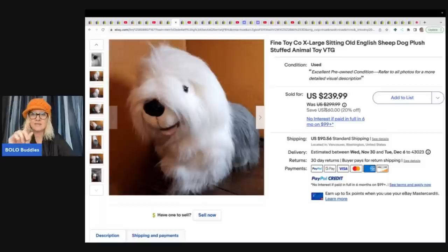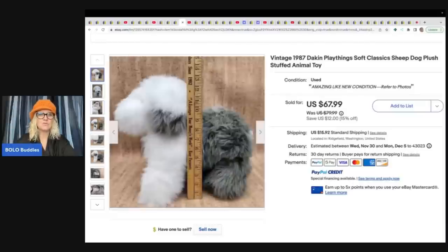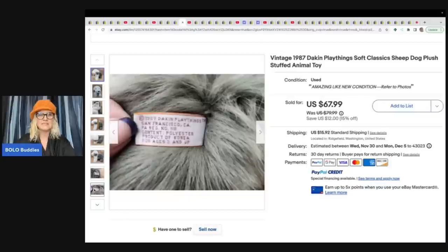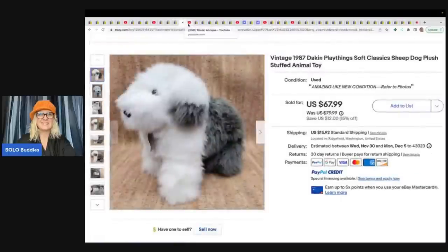Not only did she find this one, she also found this little guy and the same person bought both of them — it was an international sale that went to Canada. This smaller one came from a totally different sale; she paid a dollar for it at an estate sale and it sold for $67.99. With the ruler, you've got your measurements and a picture of the tag — all of these things are really, really important. So both the mama and baby probably went to someone in Canada. I love plush bolos.